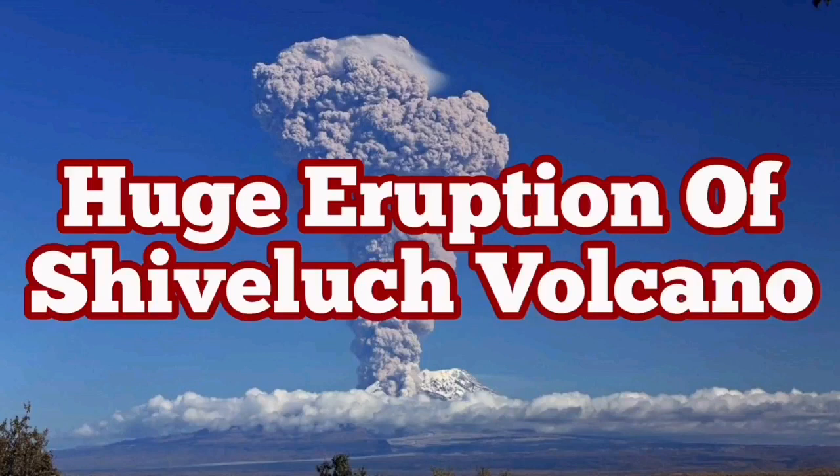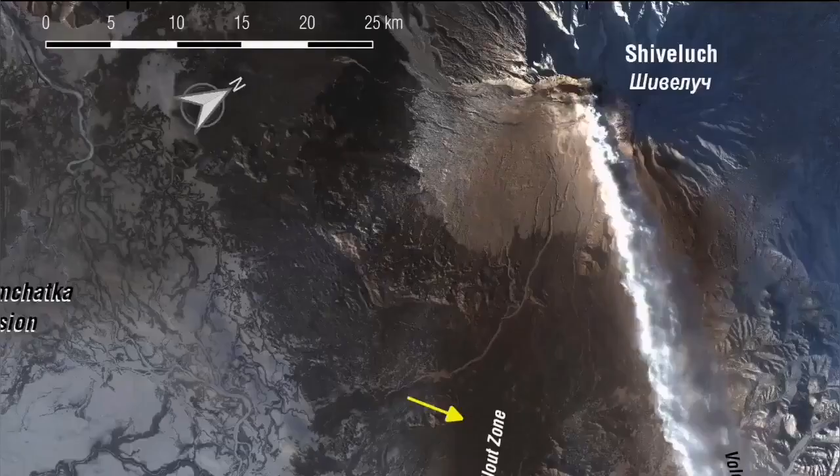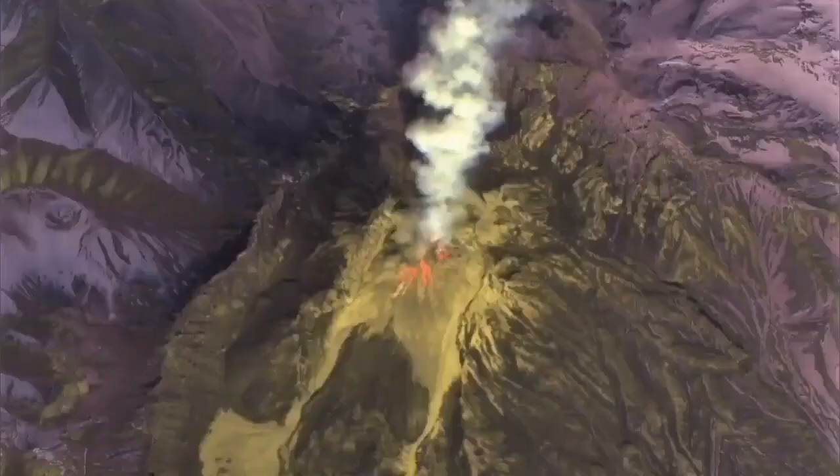Shvelich volcano had a huge pyroclastic eruption last night. This is a mountain which is actually 3,283 meters — more than 10,000 feet — and it is in the Kamchatka Russian far east.